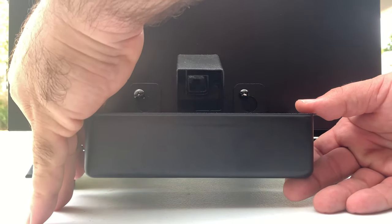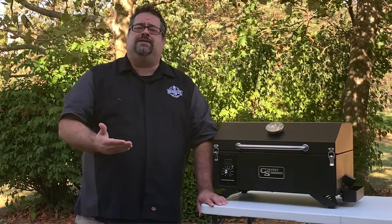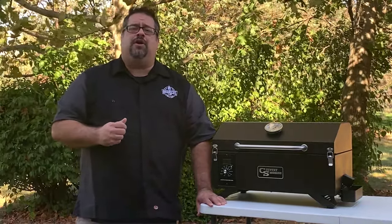The Country Smokers Traveler comes with a removable drip tray that comes off by simply lifting it when you move the grill around. Before you start up the grill, make sure that your drip tray is back on the unit, or you could potentially find a puddle of grease somewhere you may not want it.